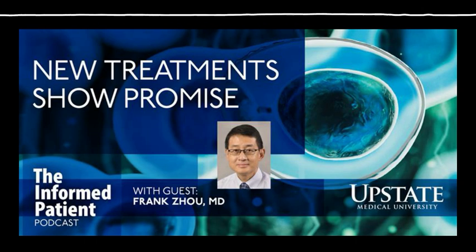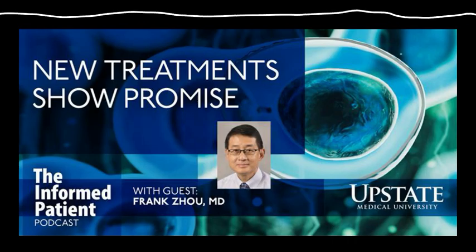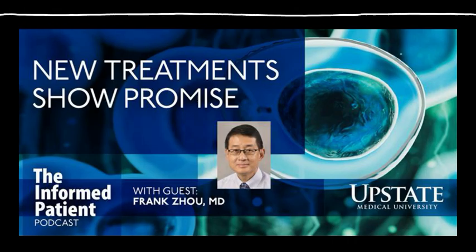Are these useful in children? They are, although I am an adult cancer doctor. I understand my colleagues in the children's hospital are also exploring the CAR T therapy approach, as well as the allogeneic transplant approach for children's blood cancers over the past few decades.